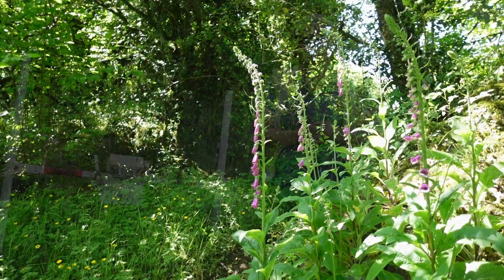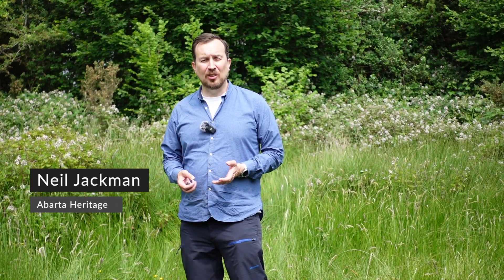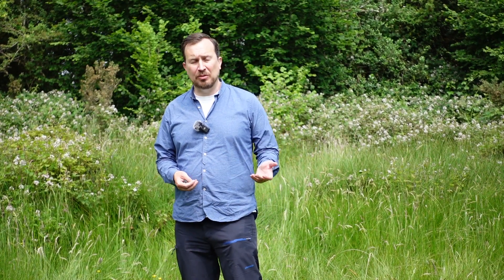I'm Neil Jackman from Abarta Heritage, and we were contracted by Leitrim County Council to take a look at this site at Killaherg — a very sizeable, very impressive ringfort — with a view to doing what we'd call a heritage audit, to see if the site is the kind of place that might in the future become more accessible to visitors and whether it has any conservation needs that we'd like to recommend.